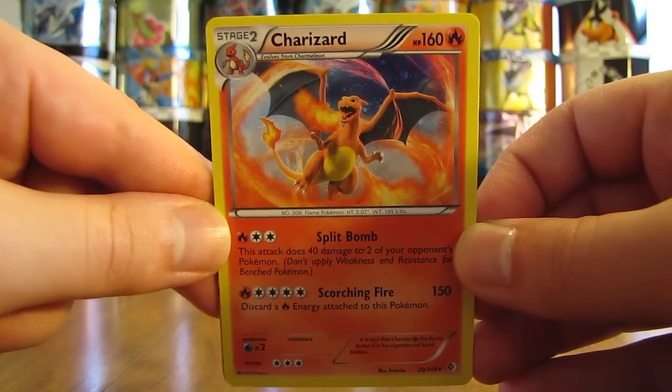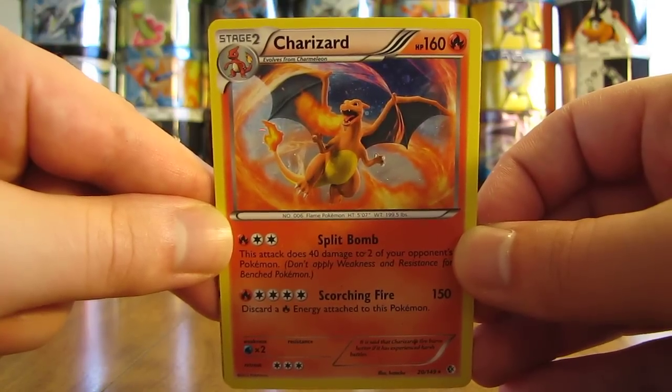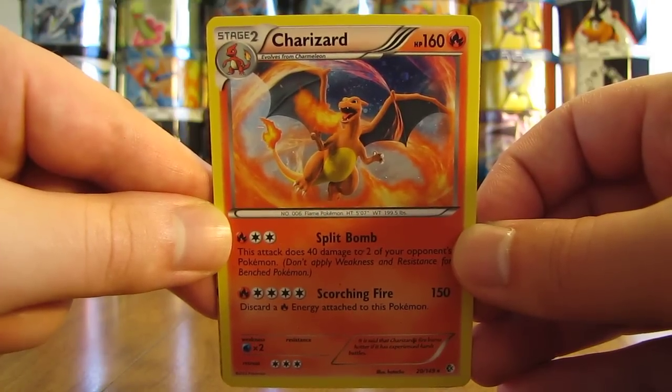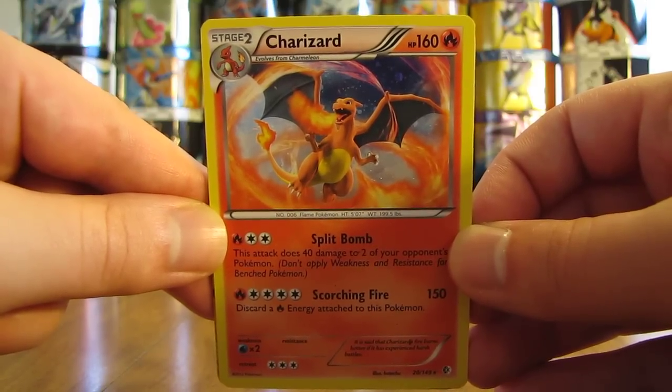I bought all five of these cards in one lot off of eBay. Last week I purchased a Blastoise lot similar to this, and this week it's a Charizard lot. $63.99 it costs for these five cards. I think I got a pretty good deal on it.